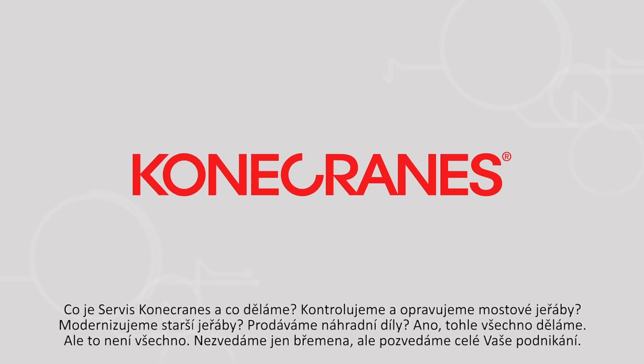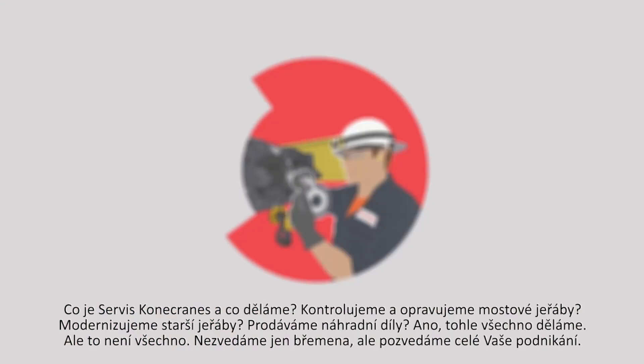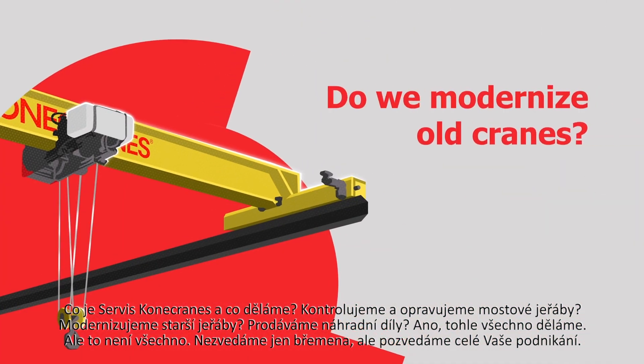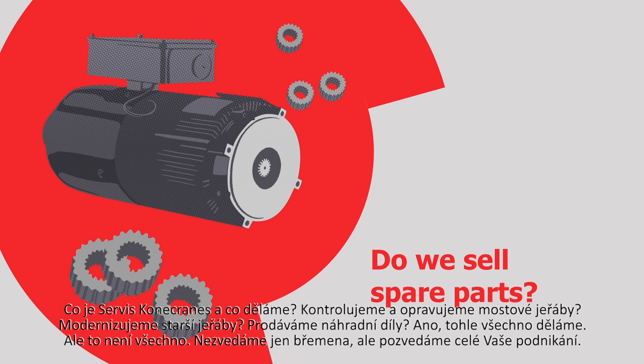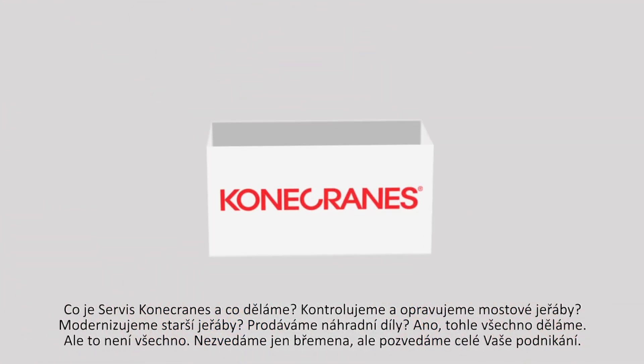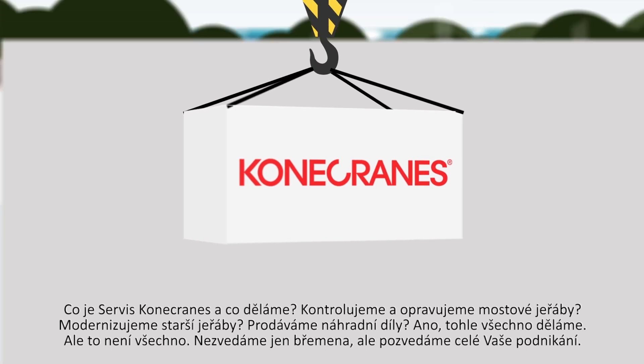So, what is Kona Crane Service and what do we do? Do we inspect and repair overhead cranes? Do we modernize old cranes? Do we sell spare parts? Well, we do all of that and so much more. We don't just lift things, but entire businesses.